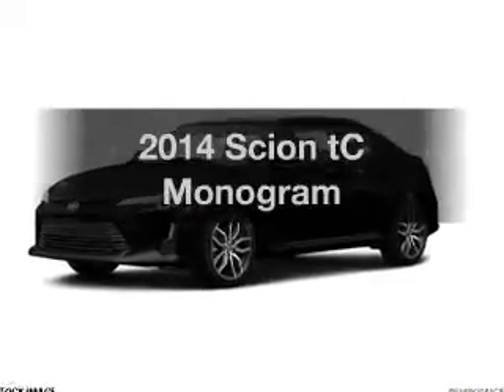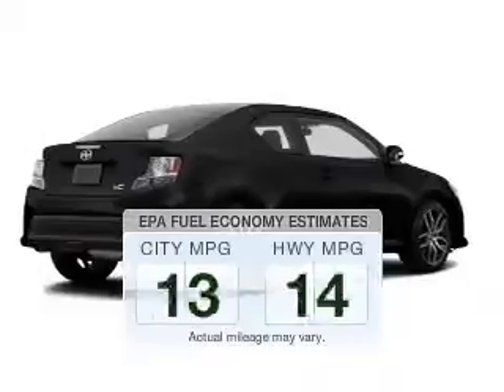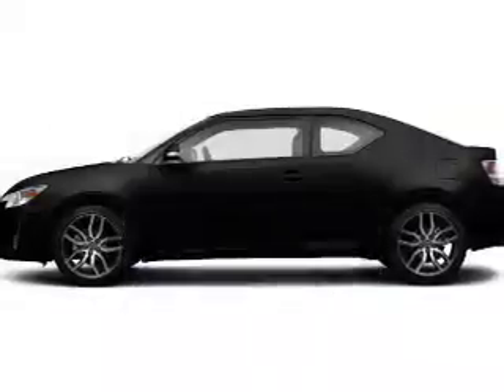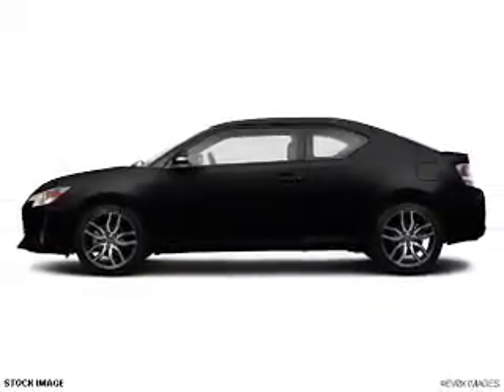Presenting the 2014 Scion TC — this is the set of wheels you've been looking for. In the city or on the highway, you'll spend less time at the pump with this fuel-efficient vehicle. The powertrain includes front-wheel drive with an efficient four-cylinder engine, connected to a manual transmission that'll keep you in touch with your vehicle.